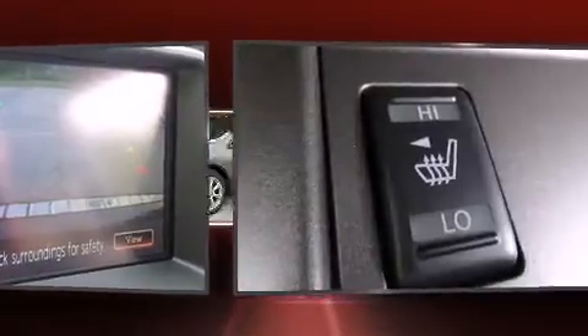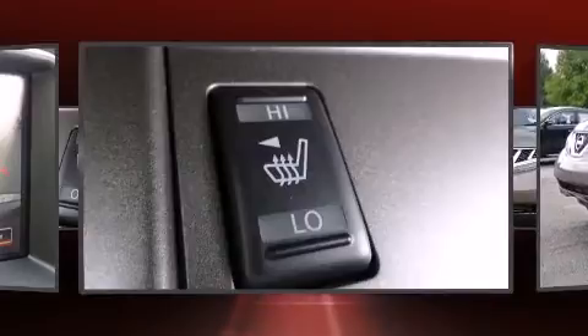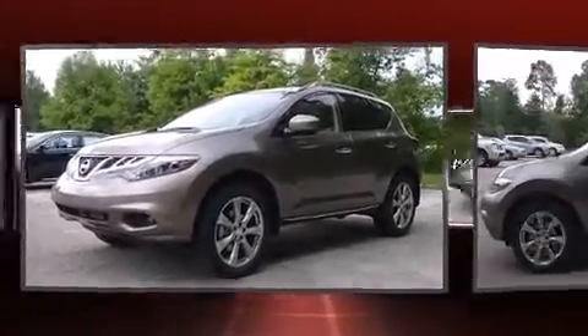You and your passengers will enjoy the stereo system, which includes a CD player with MP3 capability, steering wheel mounted audio controls, and 11 speakers, yielding maximum audio versatility.